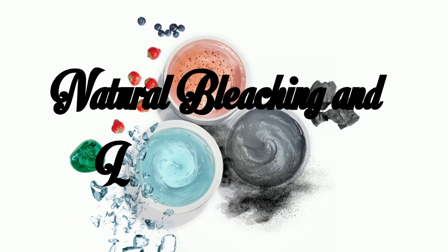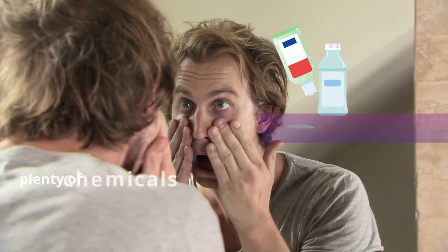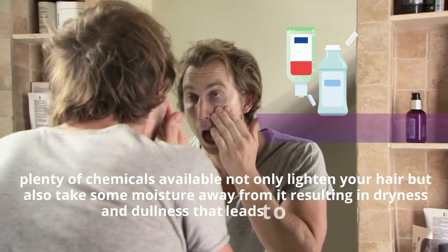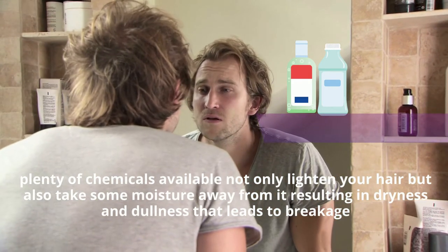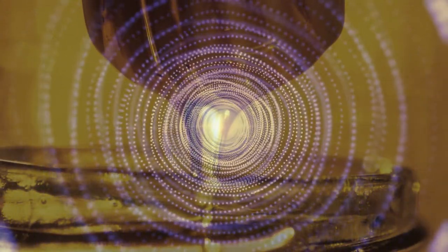Natural Bleaching and Lightening Agent. Many of you want to lighten your hair just to get the perfect color, but are afraid to do so because plenty of chemicals not only lighten your hair but also take moisture away, resulting in dryness, dullness, and breakage. But honey has an enzyme called peroxide that would help lighten your hair naturally.